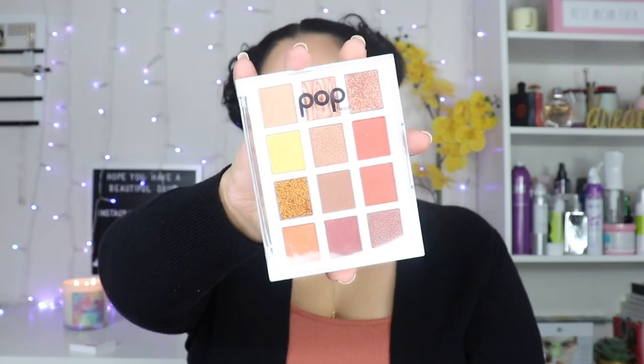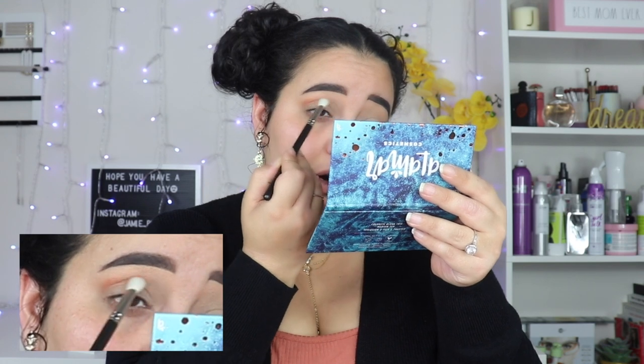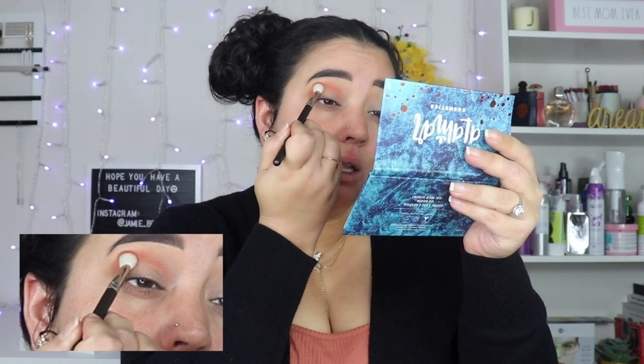Going in with the Pop Beauty palette in the Fire Fit shades — the color scheme looks really nice with my bodysuit today. I'm going in with this reddish shade called Phoenix Blaze. Oh, it's very pigmented! We love a pigmented shadow. I'm just placing that color right in the crease and working my way over, building up that color.